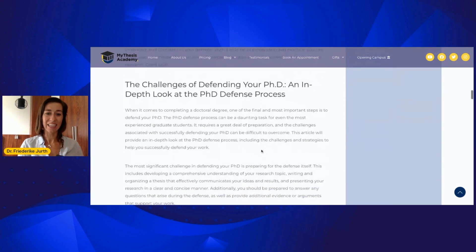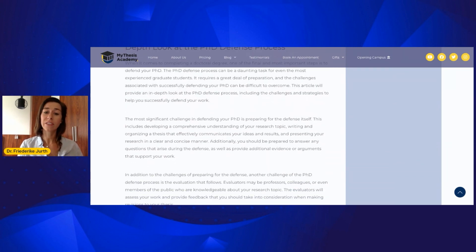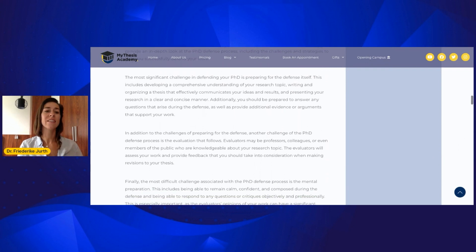There is also a section that I think is very important: the challenges of defending your PhD. In this section, we will have an in-depth look at the process of a thesis defense. You will get to know the main challenges, difficulties, and tasks which are waiting for you, and you will get inspiration and key tips on how to face and overcome these difficulties and challenges.